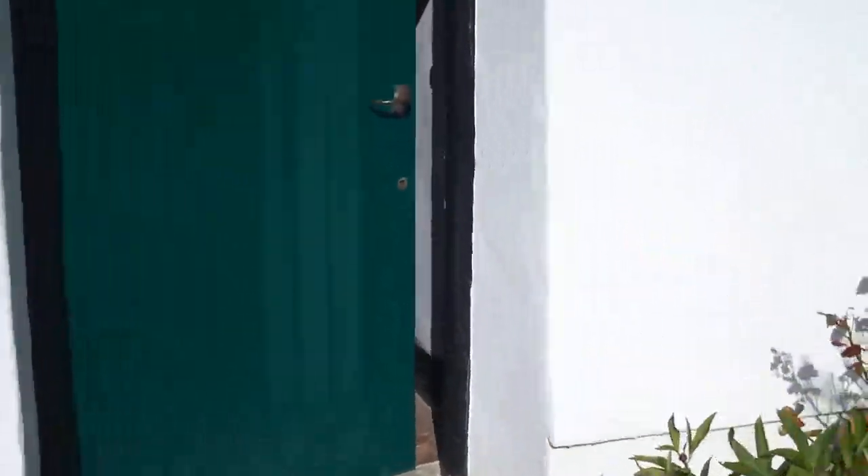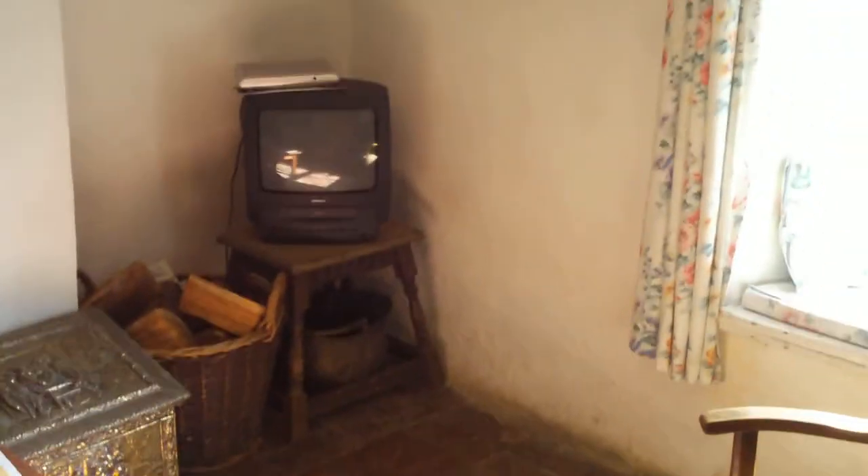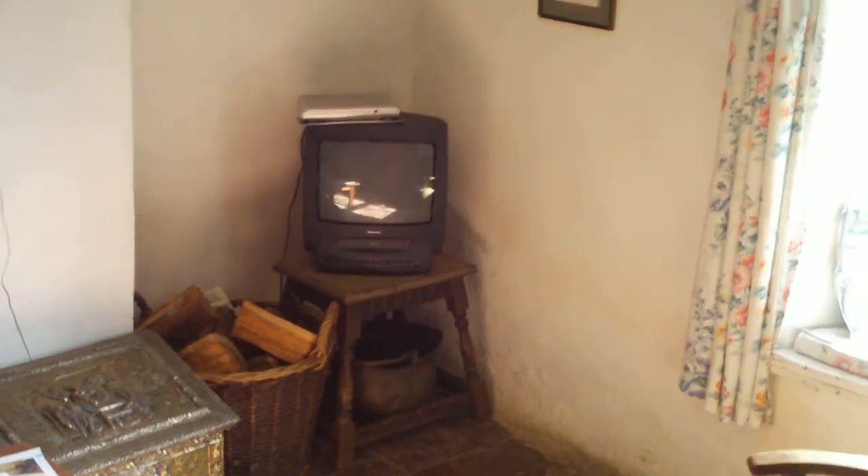So you walk into the house here — it's a fairly dark house, so mind the lighting. In here is the front room with the fire. One of the worst TVs you're ever likely to see, so if you're down at the TV there's not a lot on.